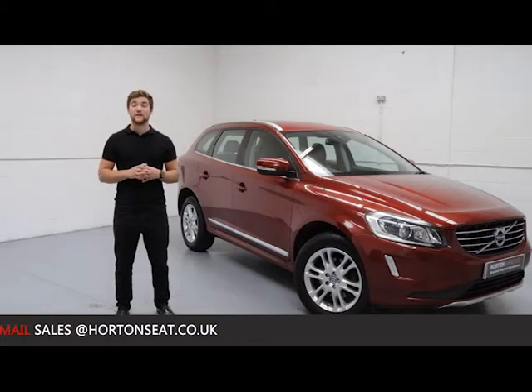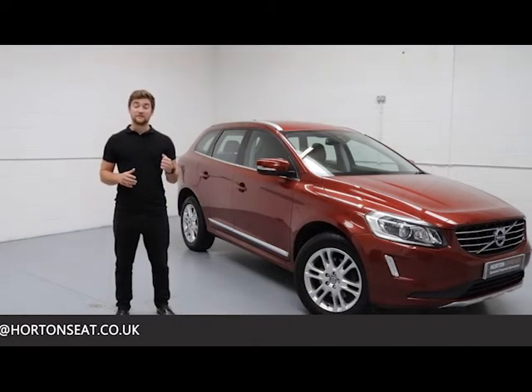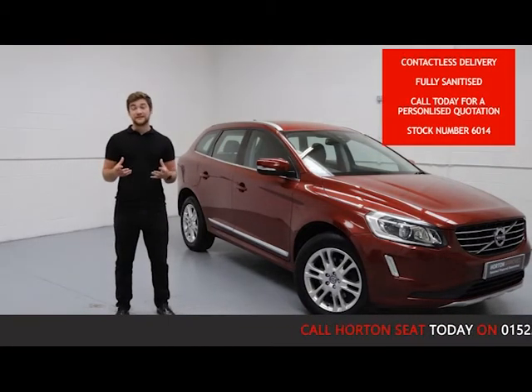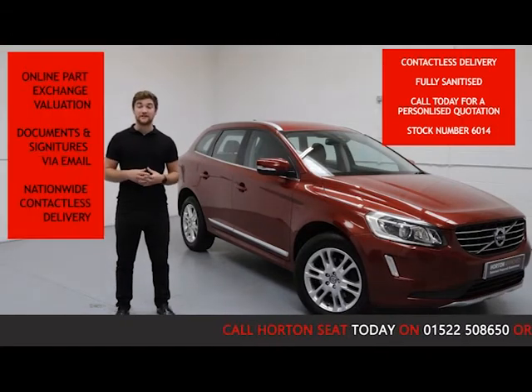At Horton Say Out Online we are completely contactless, so you can ring up, purchase and take delivery of your car without ever having to leave your home. All you need to do is give us a call on the number below or send us an email quoting the stock number and we can take it from there. We offer an online car exchange evaluation.